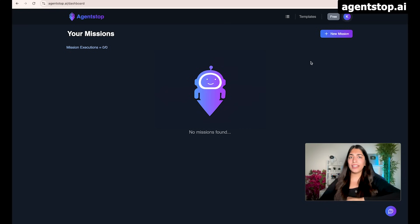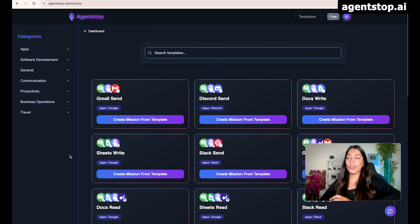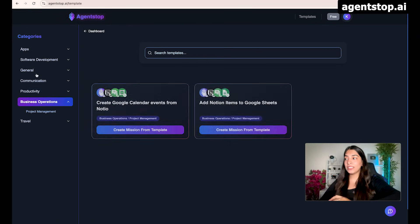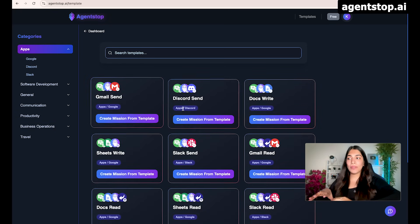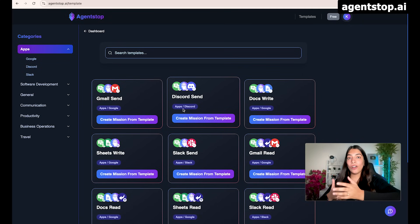If you are wondering what are the different automations that are possible for your domain, we have also created a lot of templates for different domains. Here you can see there are templates for software development, for productivity, for business operations — and as you can imagine, this is going to be an ever-growing list. This will give you an idea of the different automations that are possible for your domain.